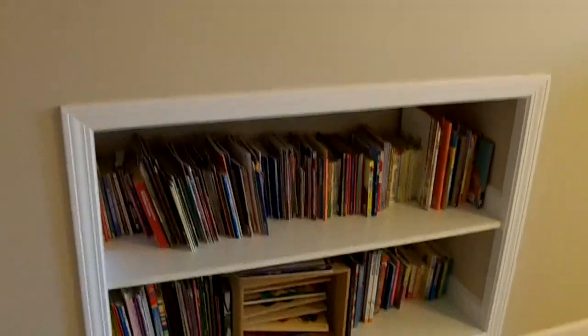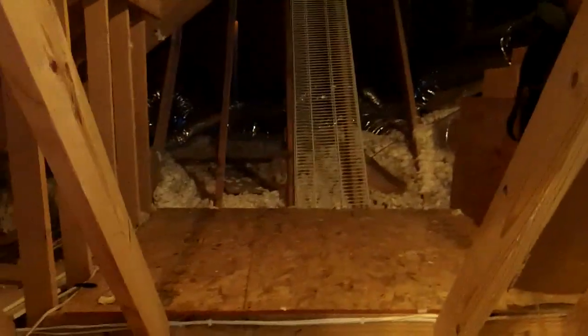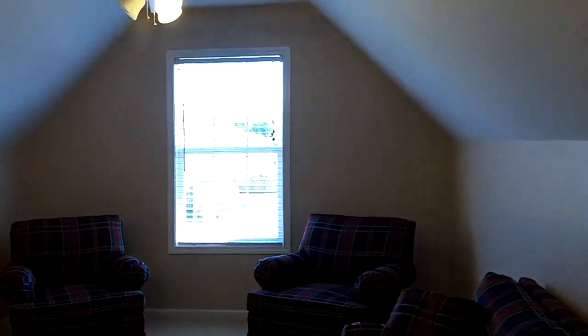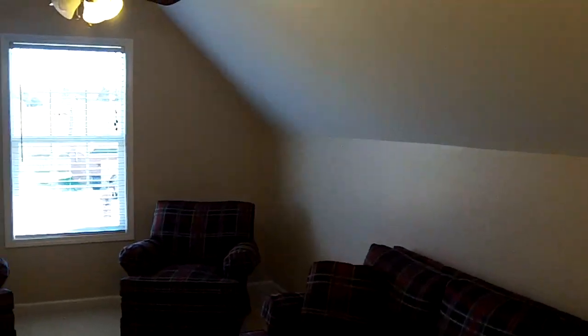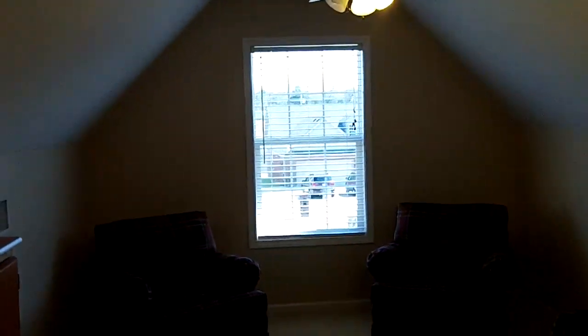Just off the living room are the stairs up to the bonus room. There's a built-in bookshelf and two separate large storage areas — one of which houses the HVAC mechanical equipment, but there's also a lot of floored space. Storage is definitely not an issue in this home. The bonus room itself is a good size — plenty of room for a theater, a man cave, a kids' room, an office, whatever you might want. It's got two ceiling fans and a window.